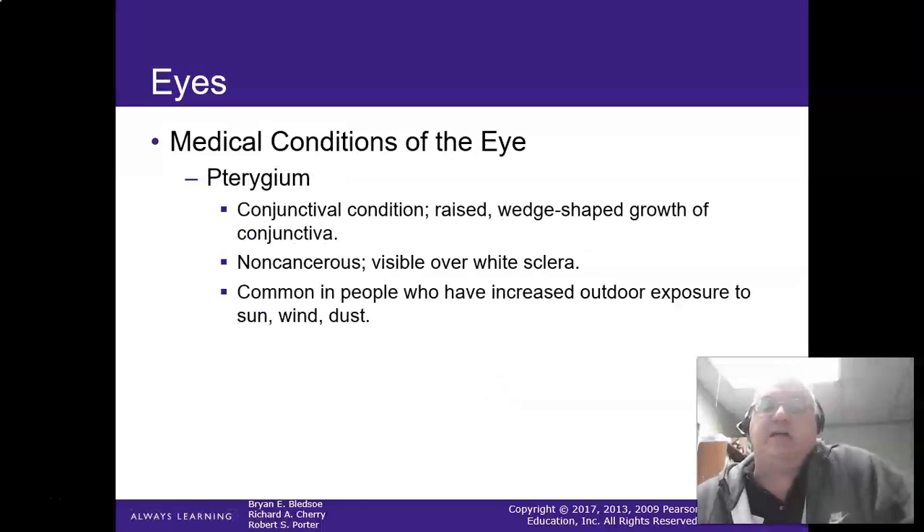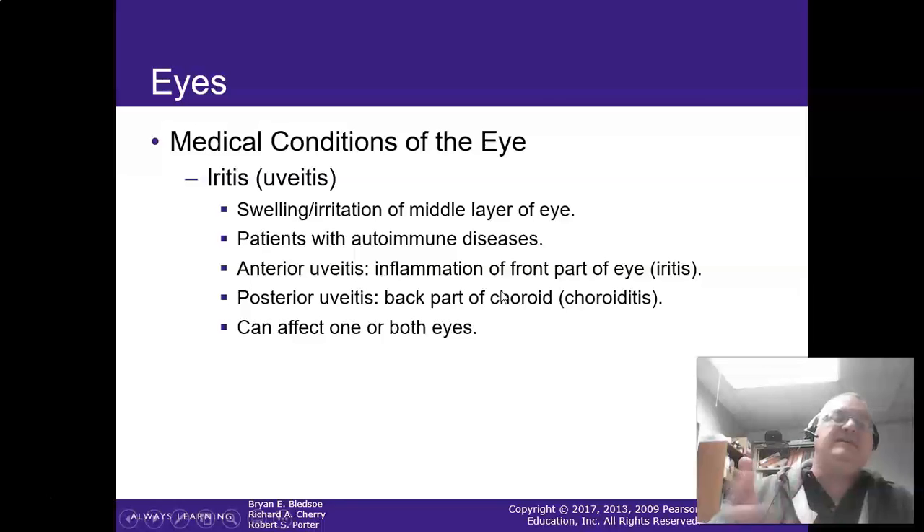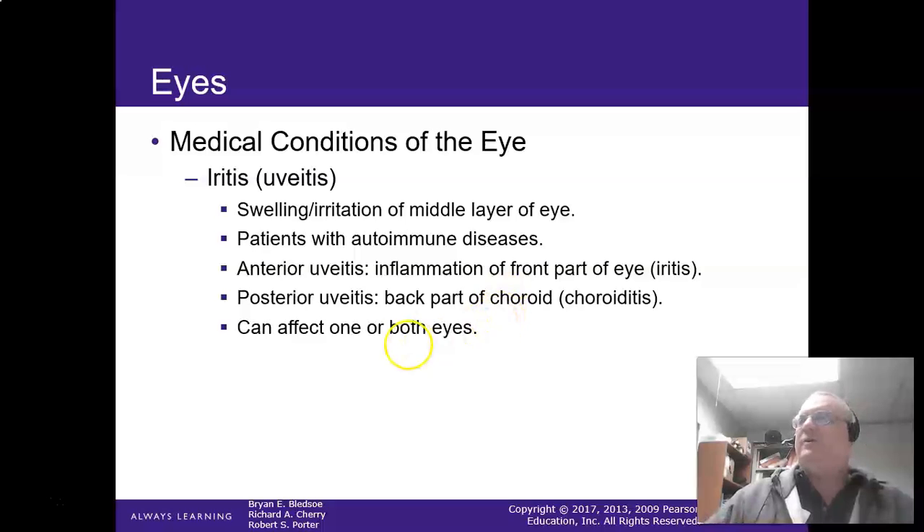Pterygium is a conjunctival condition — a raised, wedge-shaped growth on the conjunctiva. They're usually non-cancerous and visible in the white of the sclera. It's common in people with outdoor exposure to sun, wind, and dust. Iritis or uveitis is a swelling or irritation of the middle eye. Patients with autoimmune disease are prone to it. It can affect one or both eyes, causing blurred vision, a lot of pain, floaters, and extreme photosensitivity. Protect them from the light and treat with corticosteroid eye drops.